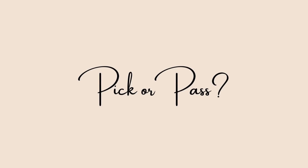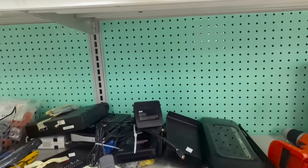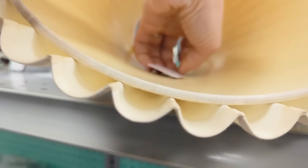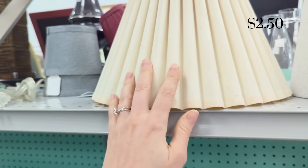Now this is your first pick or pass item, and these are going to be back to back. The first one is this beautiful fluted lampshade. I didn't have a lamp for this at the moment, but I am wishing that I went ahead and grabbed this — I'm not sure why I didn't. Would you have picked this up or would you have left it at the store for $2.50?